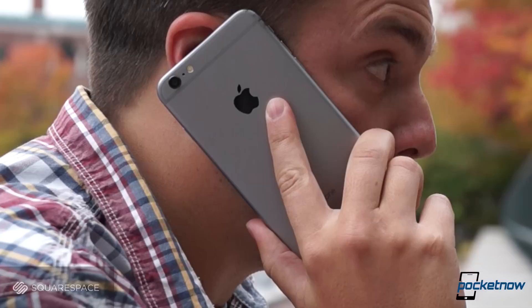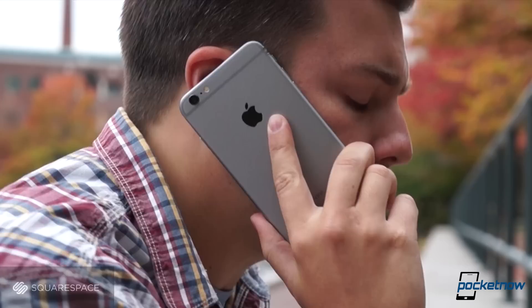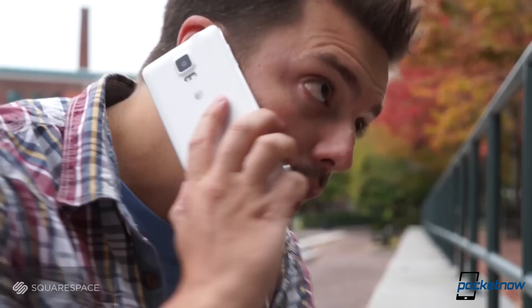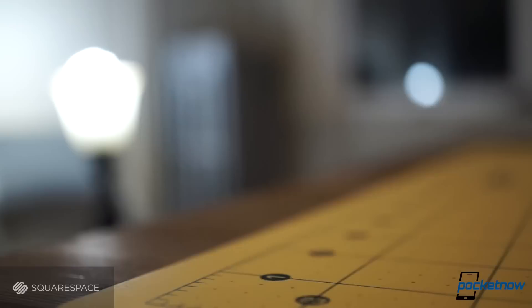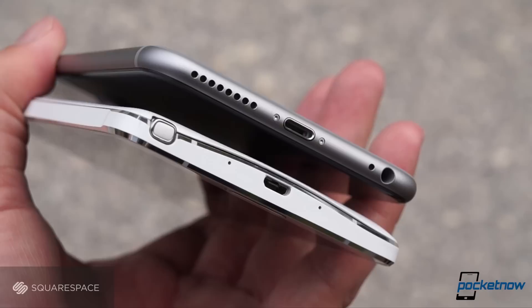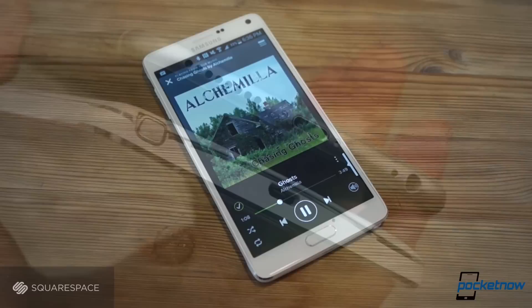Testing on AT&T in Greater Boston, we found the iPhone to be the more comfortable device to talk on, both physically because of its soft rounded construction and because its earpiece favors clarity over sheer volume. Callers also said we sounded louder but less clear on the Note 4, with noise cancellation effectiveness about the same between the two. As for the speakerphone, we said in our Note 4 versus Note 3 comparison that we didn't like Samsung's decision to move it from the bottom to the backside, and the iPhone 6 Plus demonstrates exactly why. Its edge-mounted speaker is just as loud as the rear-firing unit on the Note, and it also delivers a fuller, richer sound, despite having less space to work with.